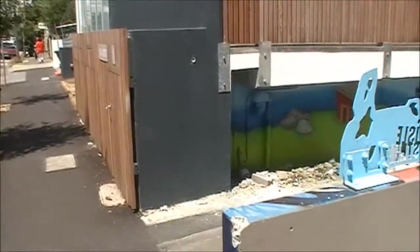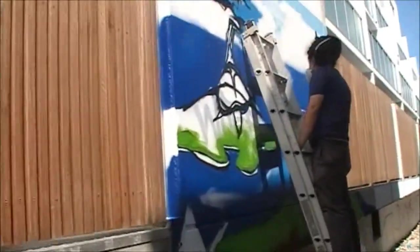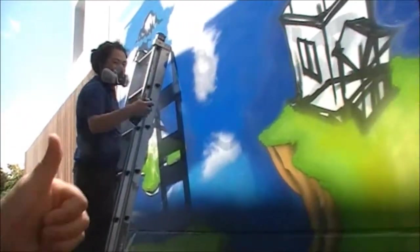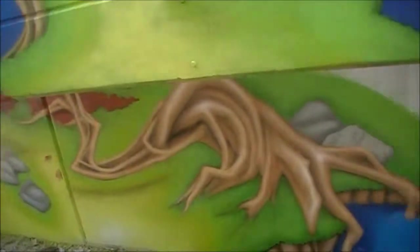Wow, how cool is this? Smells like spray paint. I love the smell of spray paint. I'm actually documenting him doing it. How cool. That's great. You do a really good job. Did you do this side? You're doing this side. I love it. Thank you.